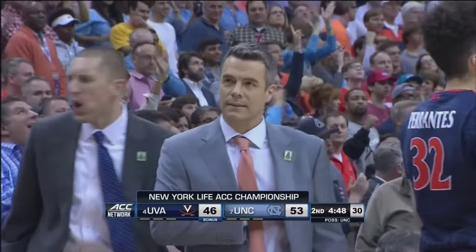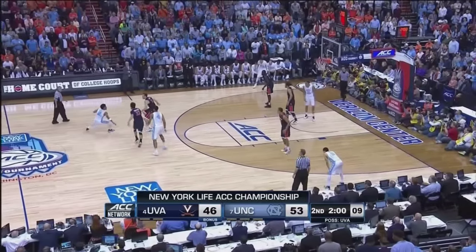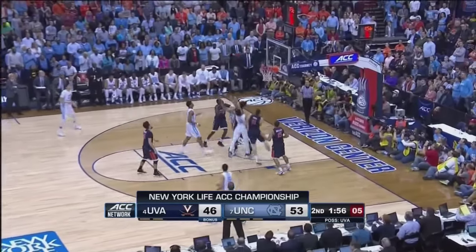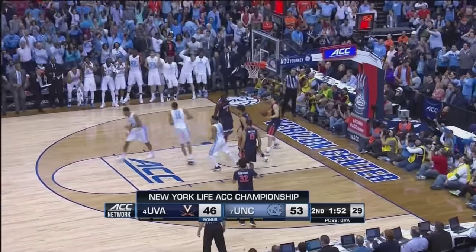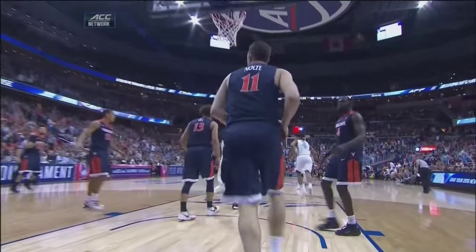Virginia takes a timeout. 53-46, Carolina — two minutes to go. Berry splits the high hedge to the rim, the floater, no. Johnson cleans it up with the layup — won't drop, gets it back, and scores! That is a big basket. Right now up nine with a minute 48.